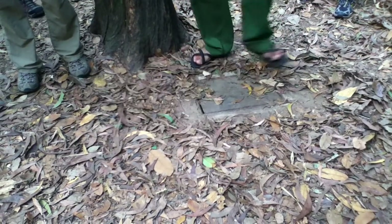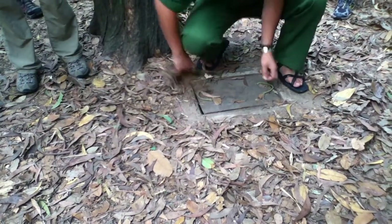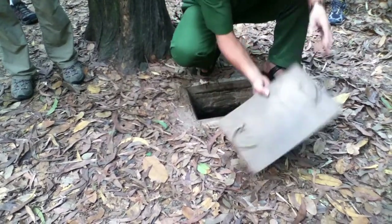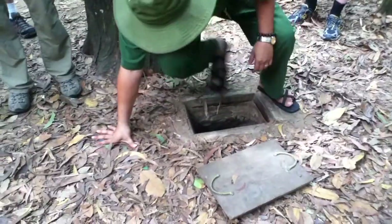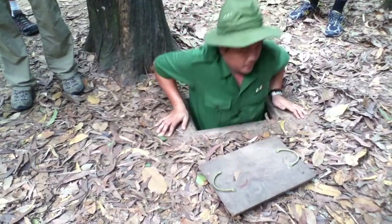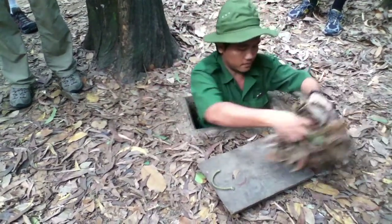Usually, under the lead, they have the landmark. Our tunnel guide showed us how to get down and how to cover the lead. But the last soldier came down and was told to place the landmark.